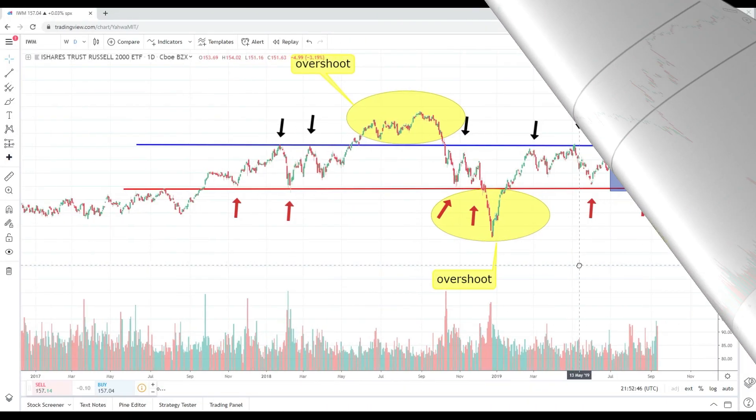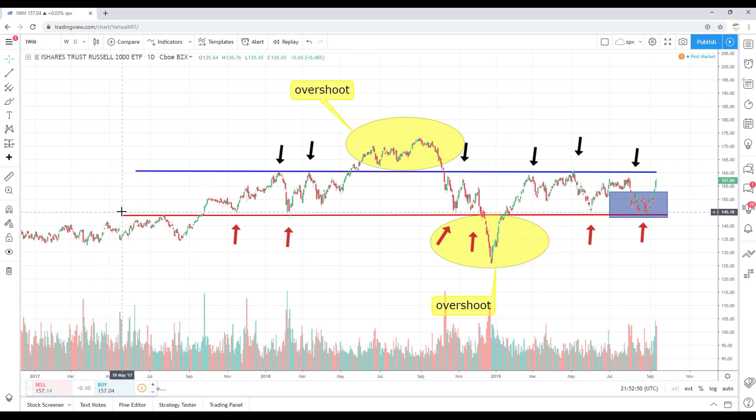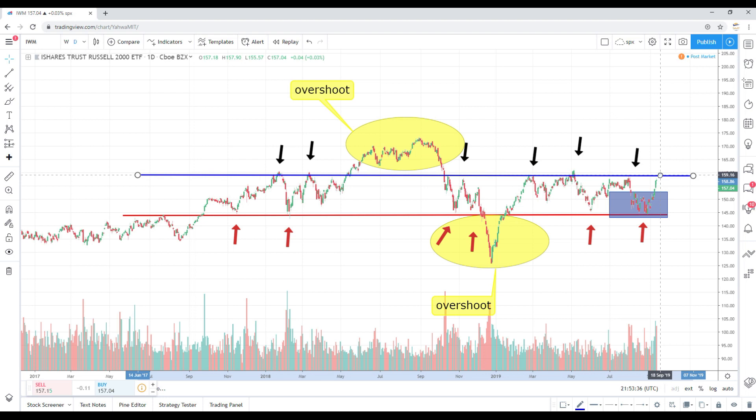Now we have the IWM daily chart, also going back to around 2017. Essentially flat on the day, closed at 157.04. Similar to the SPY, in my opinion, a very indecisive day — we essentially closed around the same mark we opened at, which was 157.18. We went as high as 157.90, getting really close to that resistance level of around 160.